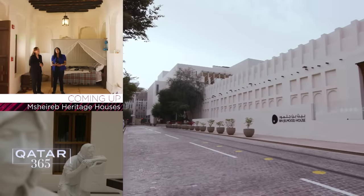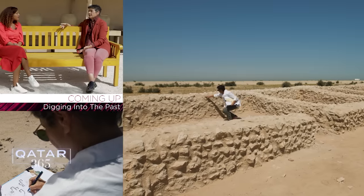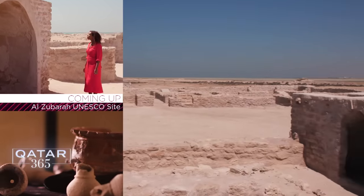Coming up: four heritage houses offer an extraordinary history lesson. We're digging into the past at Qatar's old palace, and we take a trip to a UNESCO World Heritage Site, Al-Zubara.